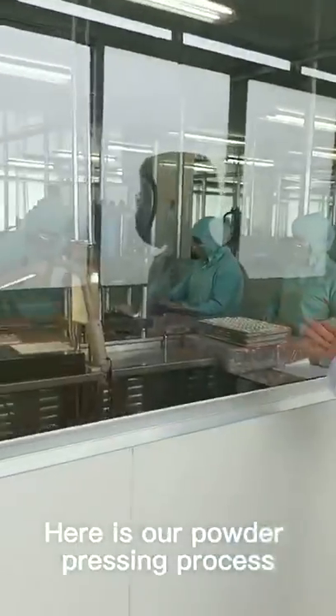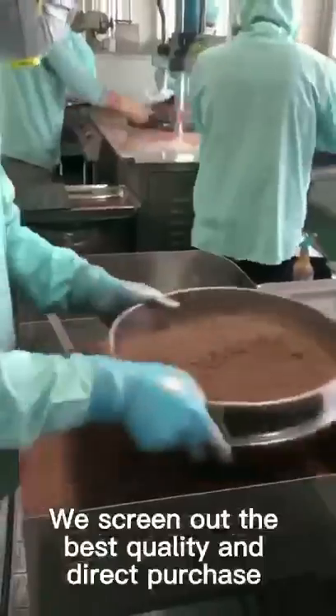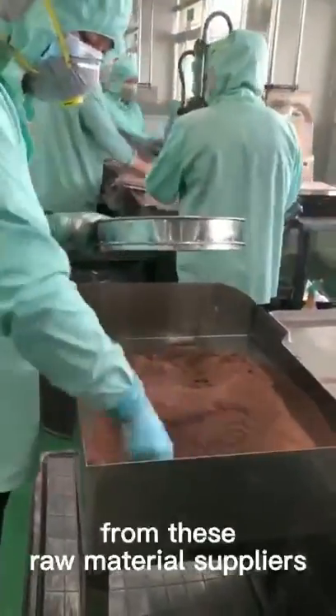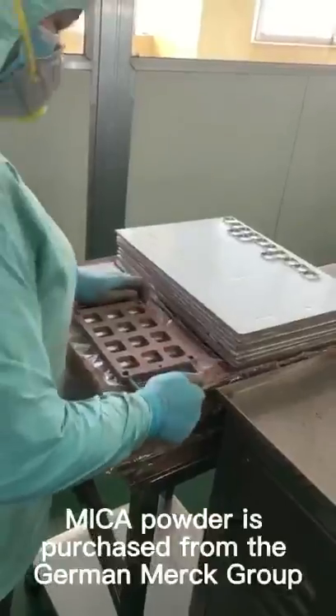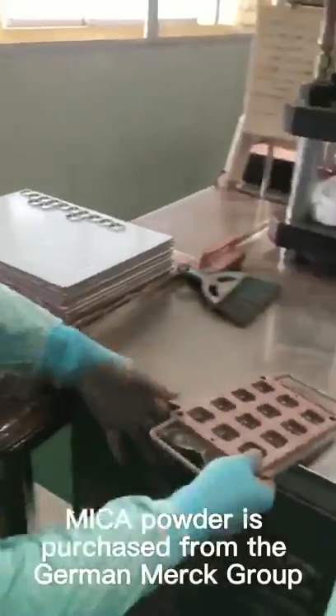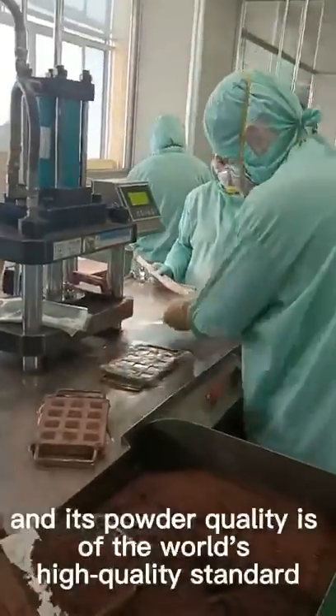Here is our product. We screen out the best quality and directly purchase from trusted raw material suppliers. For example, Merck powder is purchased from the German Merck Group, and its powder quality meets the highest quality standards.